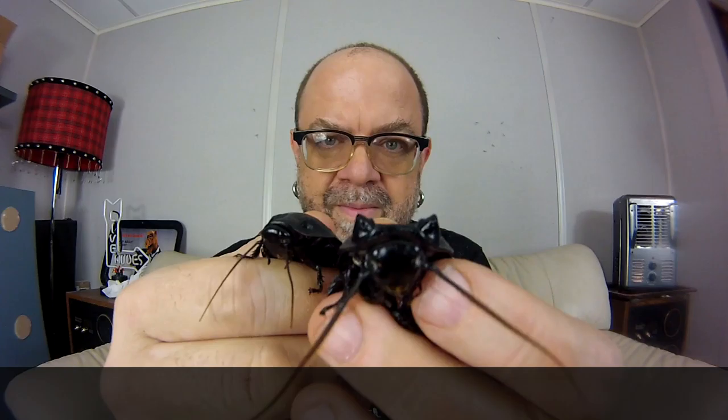I'm here to talk about these guys. Everybody knows them as Madagascar giant hissing cockroaches. This is a big male you can tell he's a male because — well, here's a male.